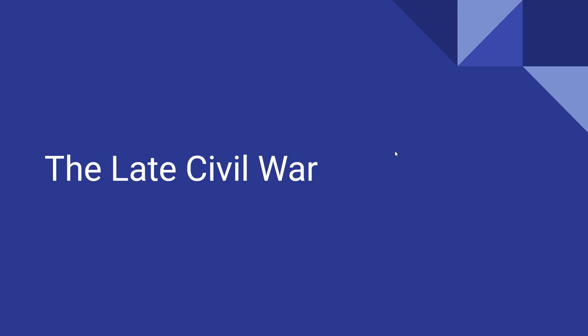Late in the Civil War, almost at the same time, two big battles happen — one in Vicksburg, one in Gettysburg. In Vicksburg, Mississippi, on July 4th, 1863, the city surrenders to the Union army after being surrounded for weeks. That is the last river crossing under Confederate control. The Confederacy is cut in two, and all the horses and supplies they were getting from Arkansas, Texas, and even Arizona they can no longer get.